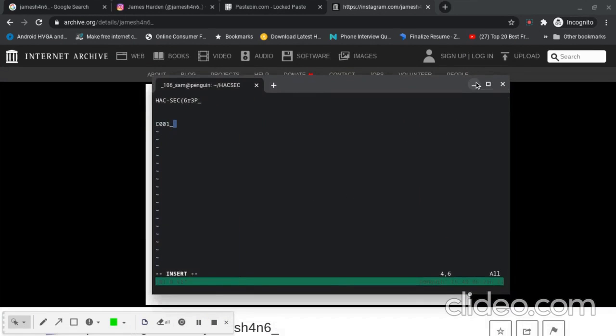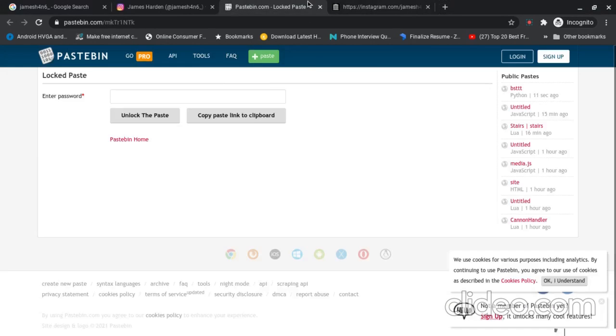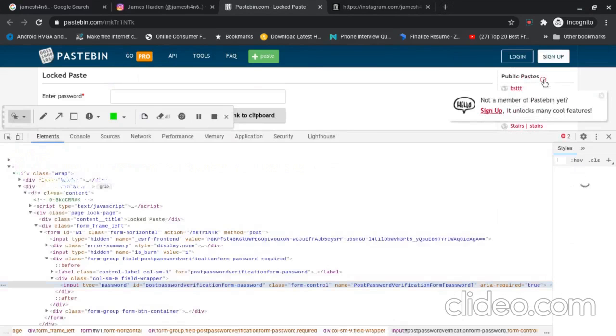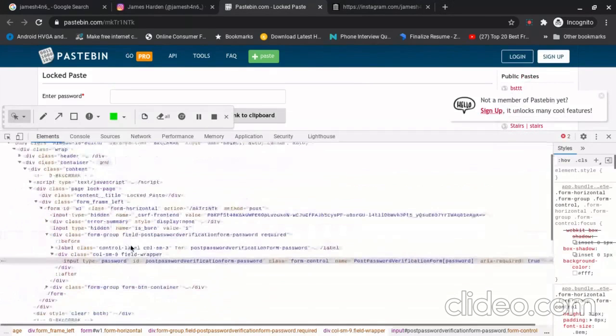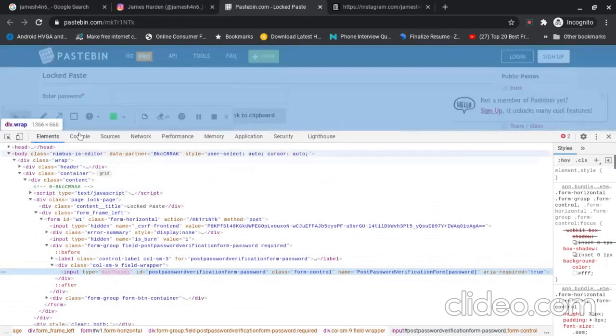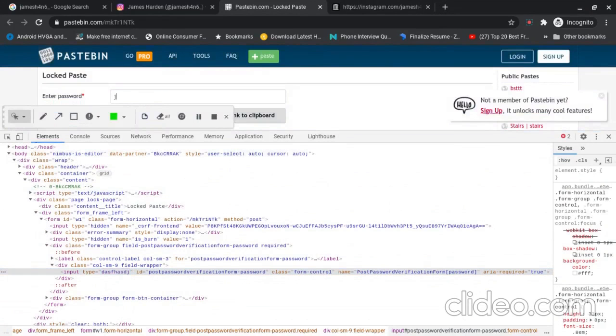The first part is hack-sec{6r3p_ and the second partial flag piece looks like uppercase C, double zero, one, then underscore. I'll try some guessed passwords now — like jameshard123 and jamesh4n6.